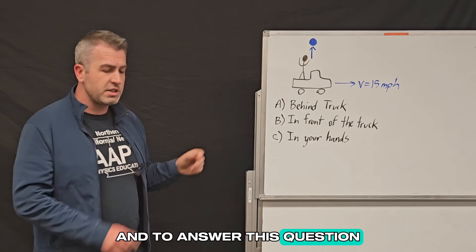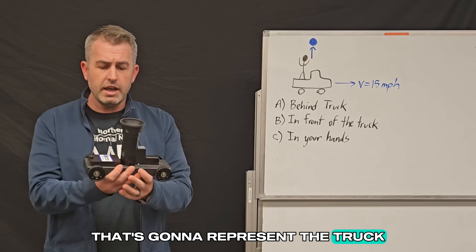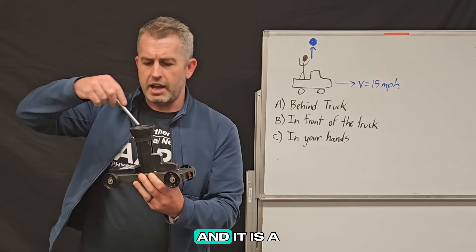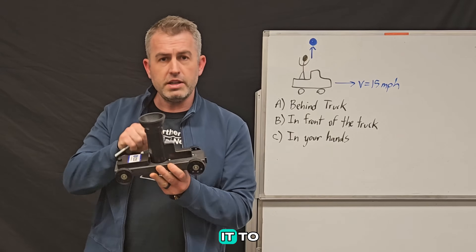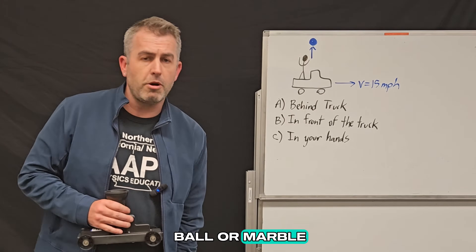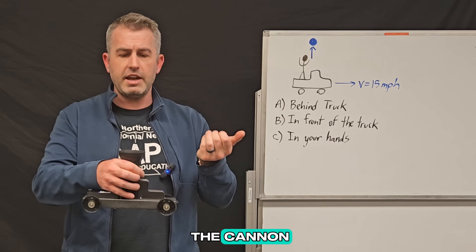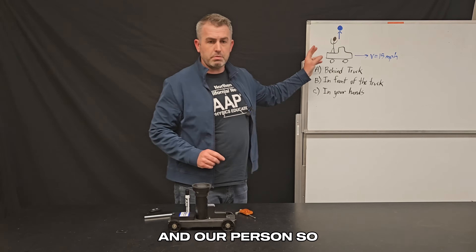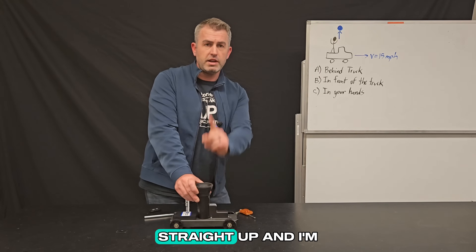To answer this question, we're going to use this scale model that's going to represent the truck. Really what it is, is a car that has a cannon and it is a spring-loaded mechanism. I'll push this cannon down to load it and compress the spring. Then I'm going to take a small steel marble — it's very, very tiny — and drop it in the cannon. This is going to represent our bowling ball and our person, so instead of someone throwing it up, it's going to be a cannon shooting it straight up.